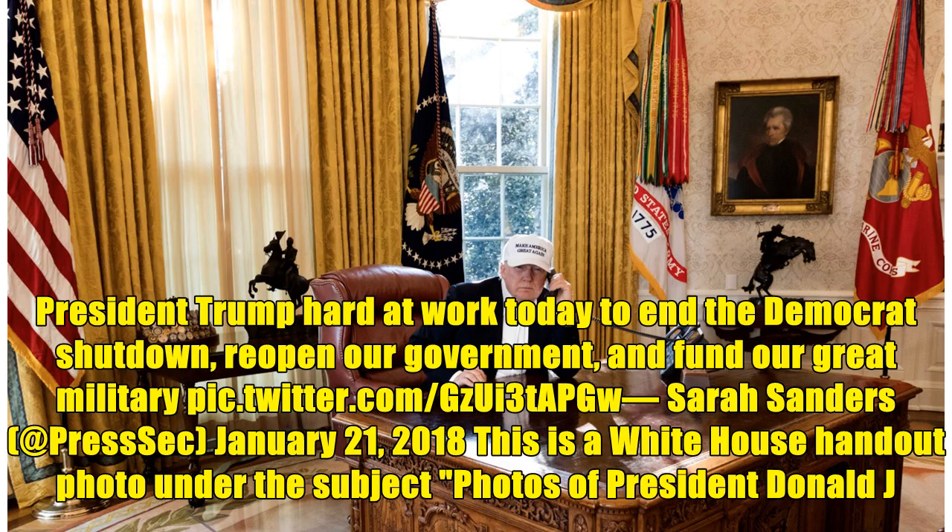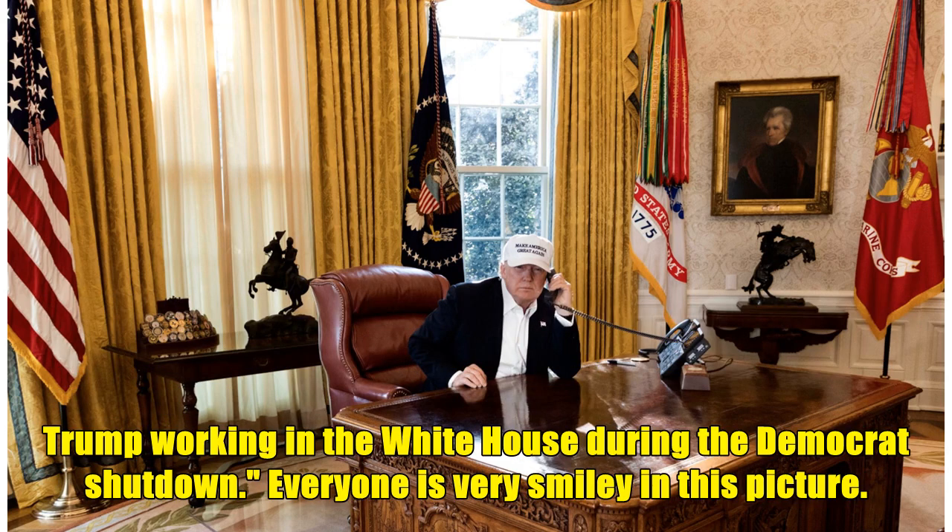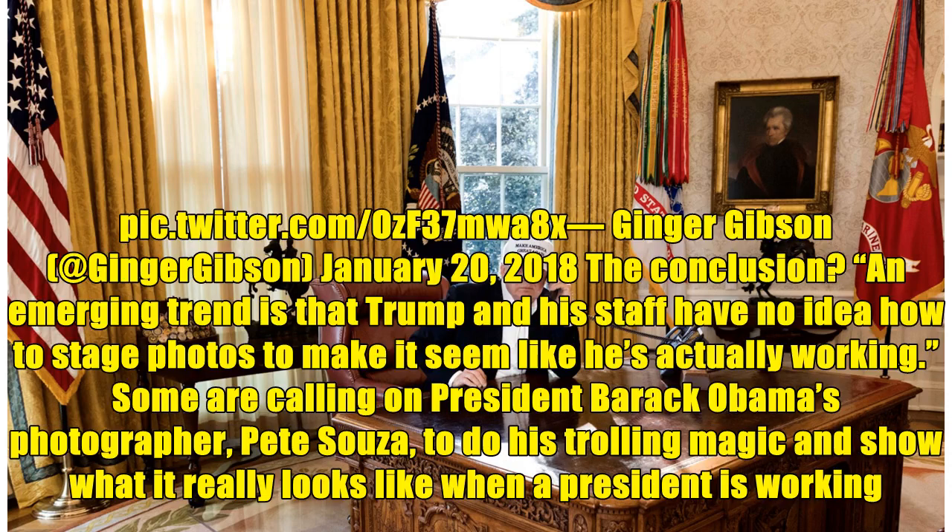'President Trump hard at work today to end the Democrat shutdown, reopen our government, and fund our great military,' Sarah Sanders tweeted on January 21, 2018. This is a White House handout photo under the subject 'photos of President Donald J. Trump working in the White House during the Democrat shutdown — everyone is very smiley in this picture.' Ginger Gibson, January 20, 2018. The conclusion: an emerging trend is that Trump and his staff have no idea how to stage photos to make it seem like he's actually working.